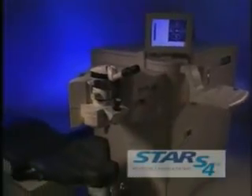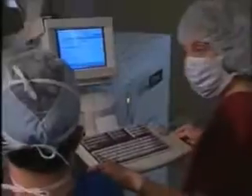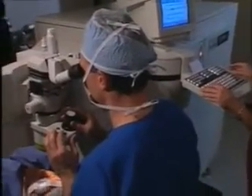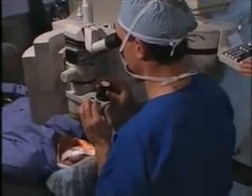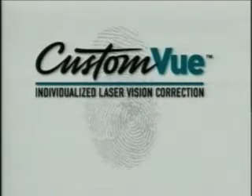By combining the advancements in the VISX Star Excimer Laser System with VISX WaveScan Wavefront Technology, your doctor can provide a laser vision correction procedure that's more tailored to your specific visual needs. The procedure is called Custom View, and it is setting a new standard for correcting your vision.